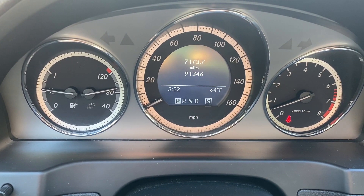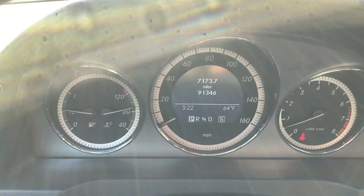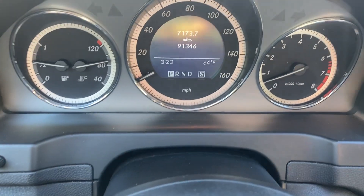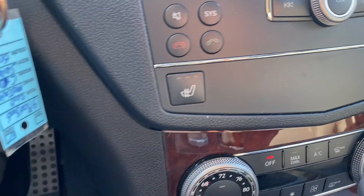You've got ninety-one thousand, three hundred forty-six on the odometer. Seatbelt on, all the lights go off. You can hear the radio works. Got your heated leather up front.